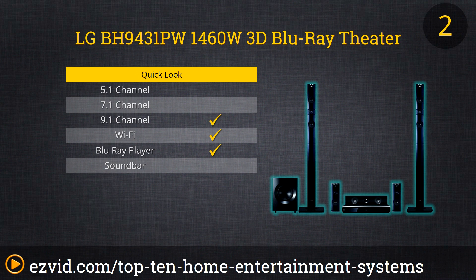The LG BH9431PW is a powerhouse. 1,460 watts of total output is nothing to mess with, and it's got 9.1 channel immersive sound, so you know it's going to rattle the walls. It's got wireless speakers and Bluetooth streaming too. Honestly, the only reason this isn't number one is it just doesn't have those extra features that the Onkyo system brings to the table. Still, an excellent choice.